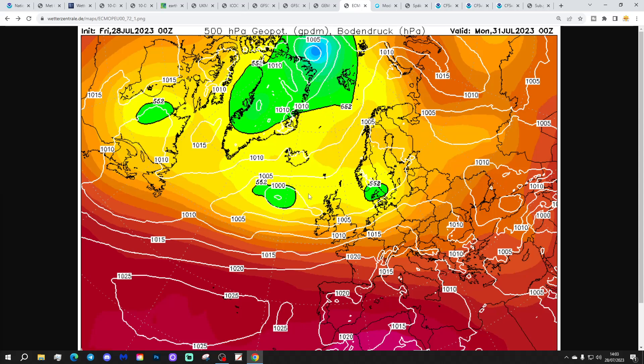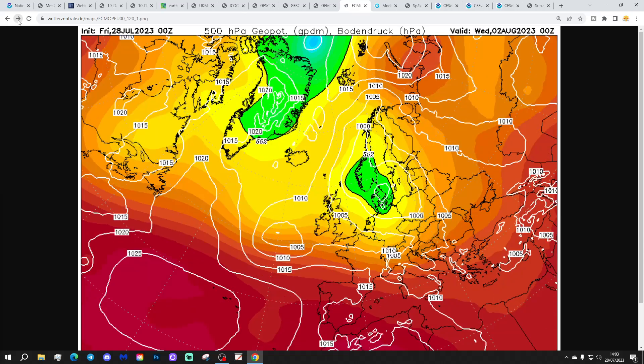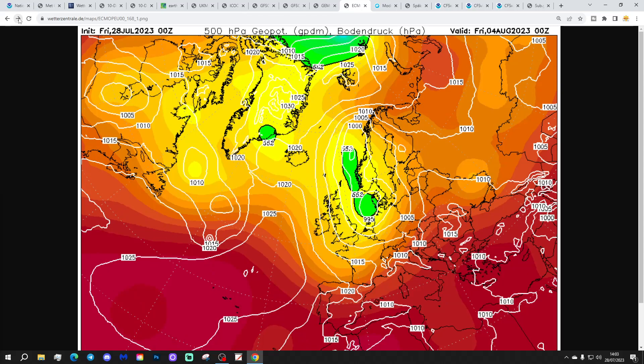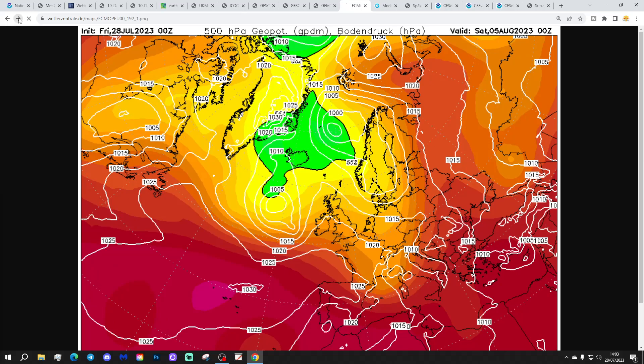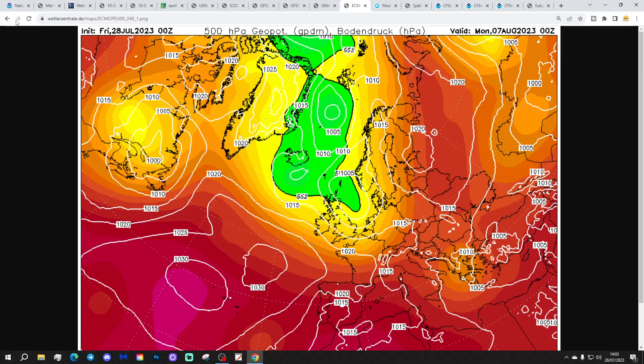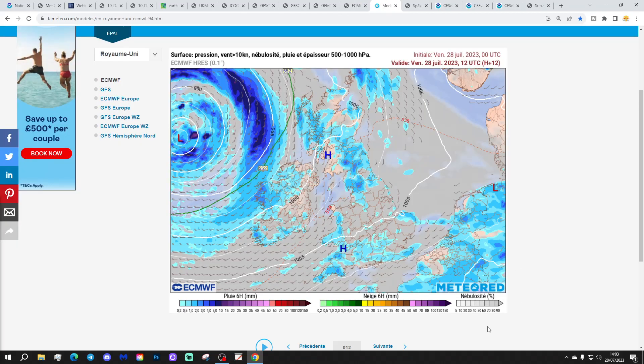And then the ECMWF once more, with low pressure bringing unsettled weather through the early part of next week — cool and showery conditions. Another significant low around the middle of next week brings heavy rain, perhaps particularly focused on England and Wales. Cool and showery beyond that, back into the weekend of the 5th and 6th of August. In comes this big area of low pressure — a bit of a dartboard with that one — bringing heavy showers and or longer spells of rain, ending up in a cool and showery northwesterly to northerly wind on Monday the 7th of August. They're all much of a muchness, those model runs, and they're all looking really unsettled too.